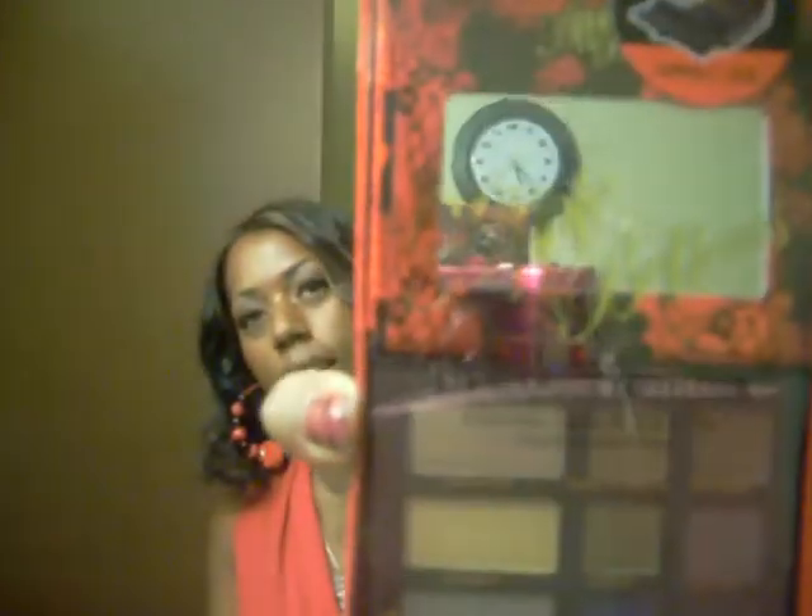Hey you guys, welcome to Beauty and Beyond, I'm LaToya47 and I'm back. I forgot in the video to show you the Apple Bottom palette, so before I get into my favorites, here it is.